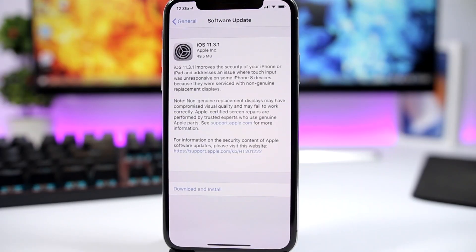The iOS 11.3.1 update should come to your device at around 50 megabytes — of course that will change based on different devices. According to the software update page right here, iOS 11.3.1 will improve the security of your iPhone and iPad, and will also address an issue where touch input was unresponsive on some iPhone 8s that used non-genuine replacement displays.